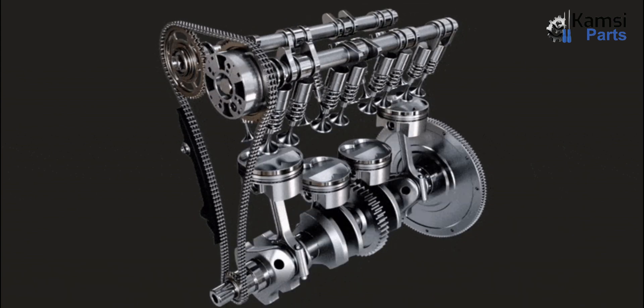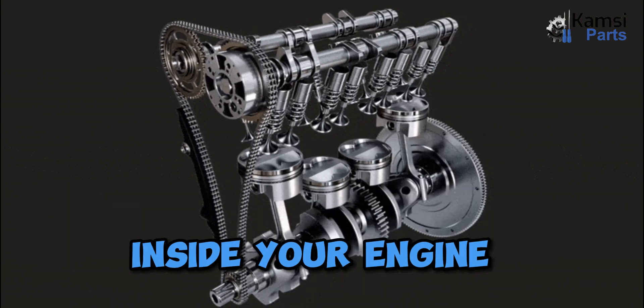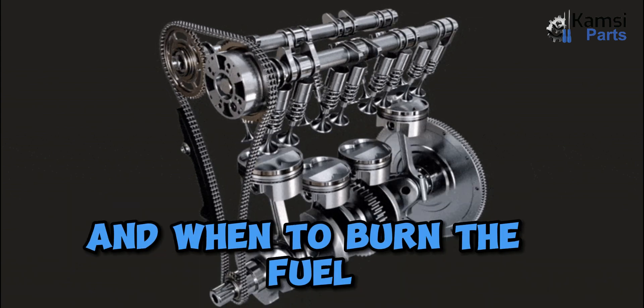Thus, cylinders play a significant role in generating power inside your engine, by directing which piston should move and when to burn the fuel.